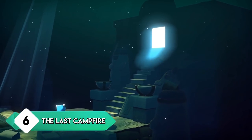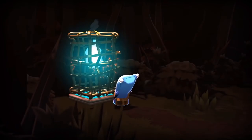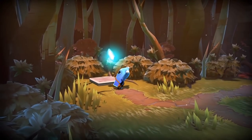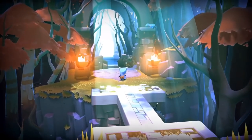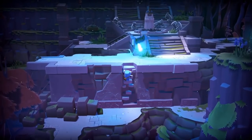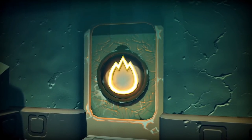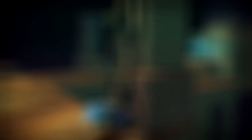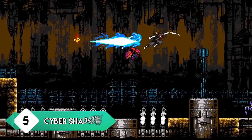It surprises me that The Last Campfire hasn't been talked about more. This is the next game developed by Hello Games, the same studio behind No Man's Sky. It's a much smaller game in scope, but don't let that fool you — it's an experience you won't soon forget. It's a puzzle adventure game that's beautiful not only in art style but also in its journey and message. It's a little more somber and emotional, but when you mix everything together it's really worth experiencing.